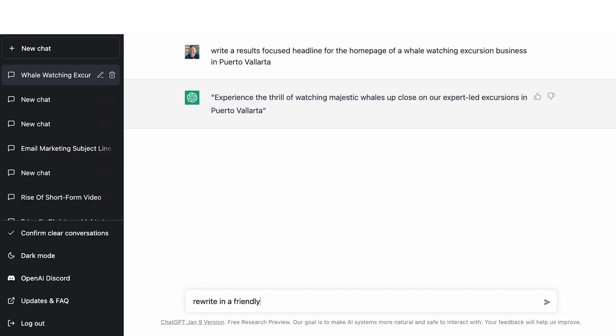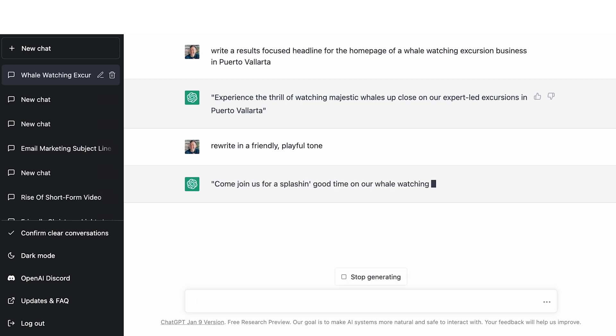You don't have to take exactly what they give you. Let's say the tone was wrong — you can say something like 'rewrite in a friendly, playful tone,' or 'more professional tone,' whatever kind of adjective you want to go with. It came back with: 'Come join us for a splash and a good time on our whale watching excursions in Puerto Vallarta.' Your mileage may vary — you may like that, you may not. But the point is you can go back and ask it to do things a different way, which I think is super helpful, and it's really what makes this better than other AI tools I've ever used.